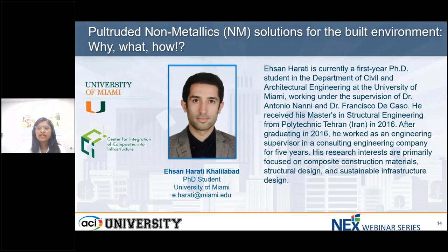Our second presenter is Ehsan Harati Khaylabath. He is currently a first-year PhD student in the Department of Civil and Architectural Engineering at the University of Miami, working under the supervision of Dr. Antonio Nani and Dr. Francisco DiCasso. He received his Master's in Structural Engineering from Polytechnic Tehran, Iran in 2016, after which he worked as an engineering supervisor in a consulting engineering company for five years. His research interests are primarily focused on composite construction materials, structural design, and sustainable infrastructure design.